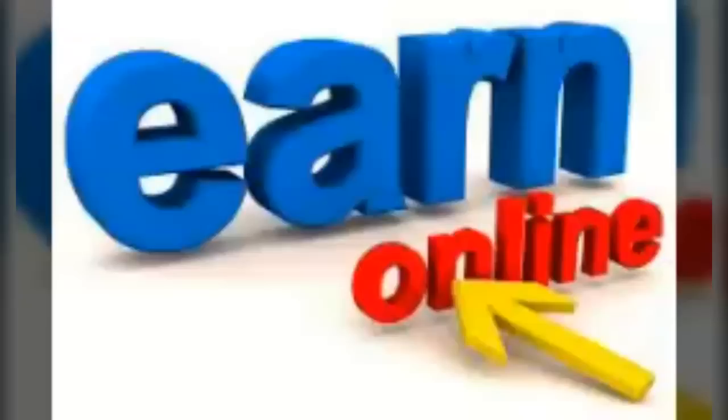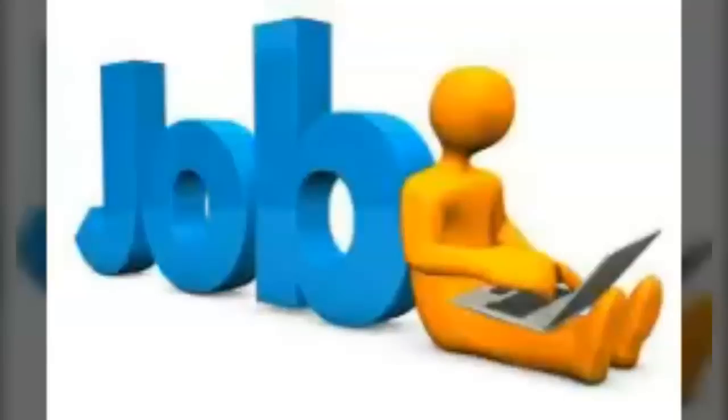Hi viewers, welcome to Chubby Chicks, and this is Priya. Today I want to share information about how to earn money at home from an Indian government project. I know this is not the right place to share this video, as this is a parenting and baby care channel, but I thought this information will be helpful to our Indian moms.